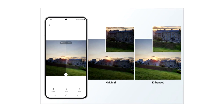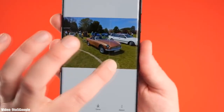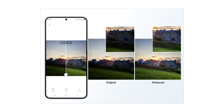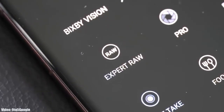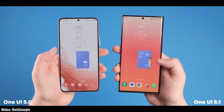One UI 5.1 comes with an enhanced Photo Remaster — it's basically an AI tool built into the camera application. When you take an Expert RAW shot, it will automatically enhance the quality of the image by improving brightness, fine-tuning details, and making color corrections even in backlit scenes, making Expert RAW more accurate while creating professional quality photos.